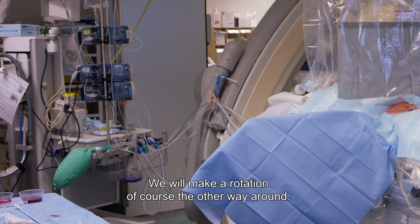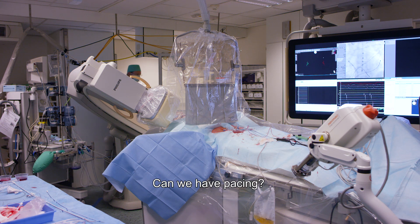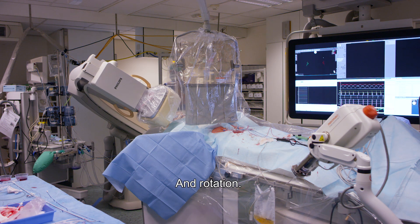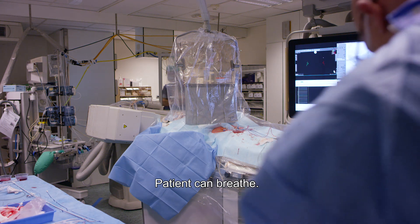We will make the rotation the other way around. Can we have apnea? Can we have pacing? Injection — one, two, three — and rotation. Okay, stop pacing. Patient can breathe.